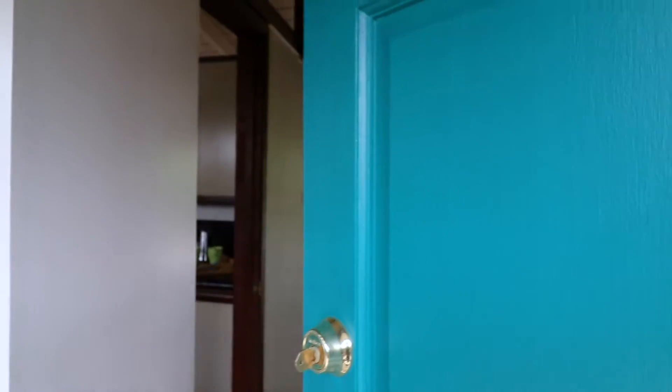We're located on a nice quiet cul-de-sac and on almost a quarter acre lot, so there's lots of room for improvement in expanding this property.